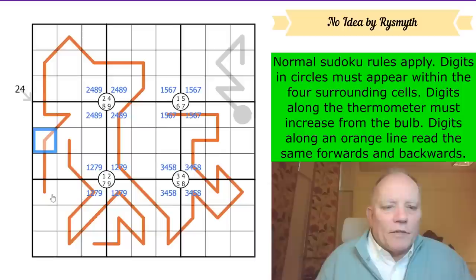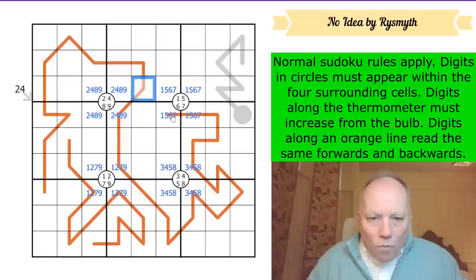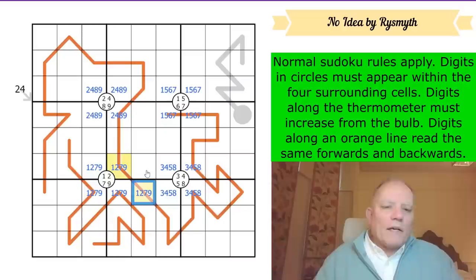I might mark the middle of the palindromes with a small dot on the version I put up for you to solve. Counting: one, two... up to twelve from one end, and from the other end one, two... twelve as well. So those three digits are the same at the hub of this palindrome. That's quite useful because one of them is a marked cell, so we get one, two, seven or nine there.